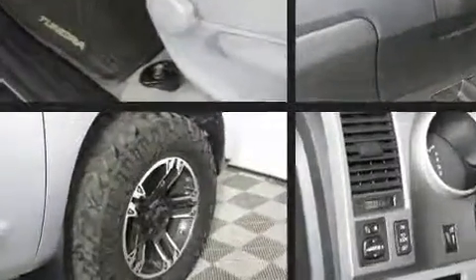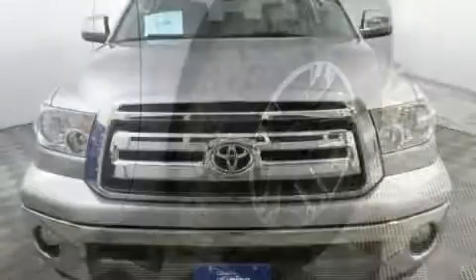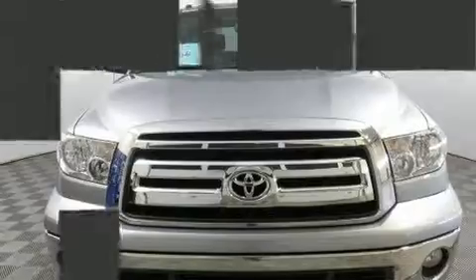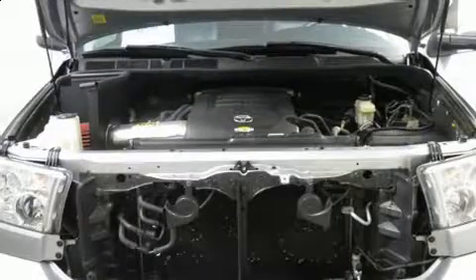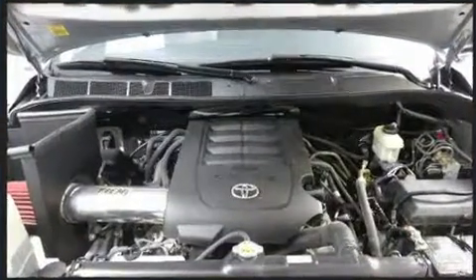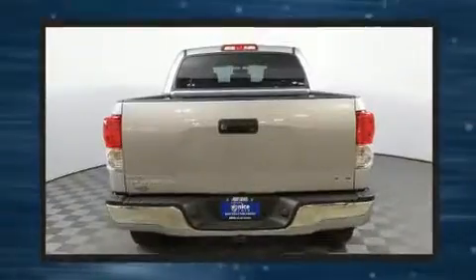Toyota ensures the safety and security of its passengers with equipment such as dual front impact airbags, front side impact airbags, traction control, a panic alarm, and four-wheel disc brakes with ABS. Brake Assist technology provides extra pressure when applying the brakes.